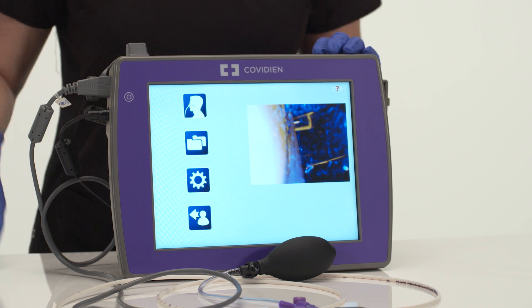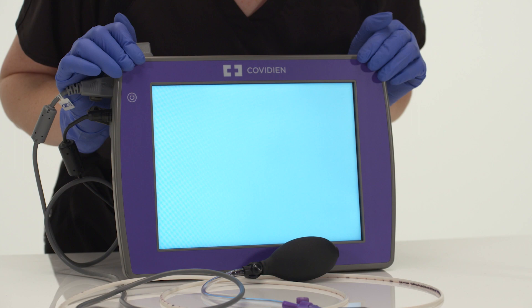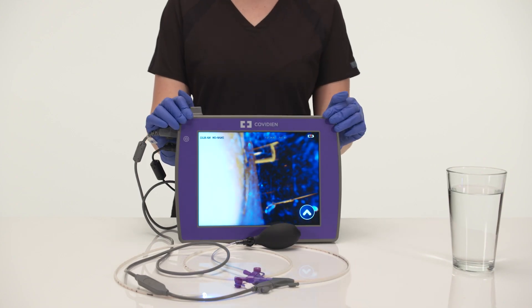Now it is time to place the tube. Choose the most patent nare and insert the feeding tube with the stylet. Direct the feeding tube posteriorly, aiming the tip parallel to the nasal septum and superior surface of the hard palate. While inserting, utilize the console screen to correctly identify anatomical markers during placement.